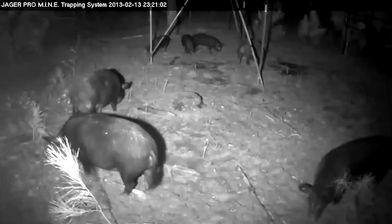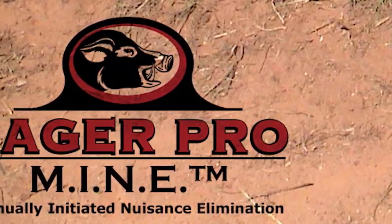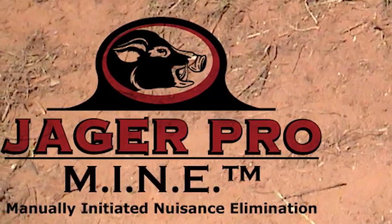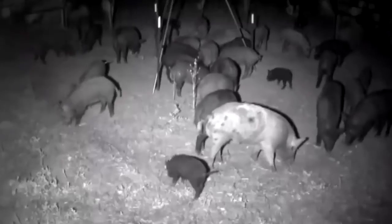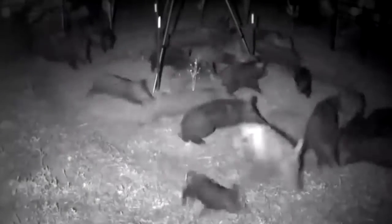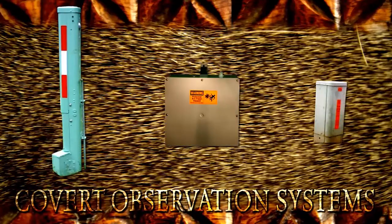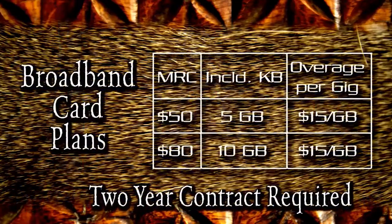Our camera can trigger external devices like the Jaeger Pro Mine trapping system's gate. Turn on the infrared light, watch the feral hogs entering your trap, and when ready, activate the gate from your remote location anywhere in the world via the internet. We also feature covert observation systems and offer 5 and 10 gigabyte air card plans.